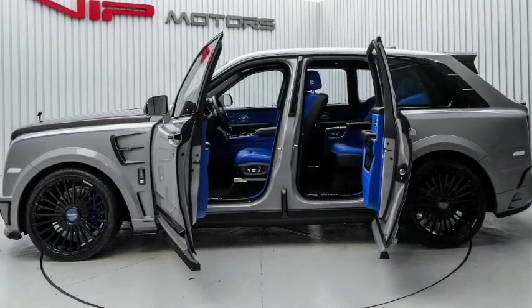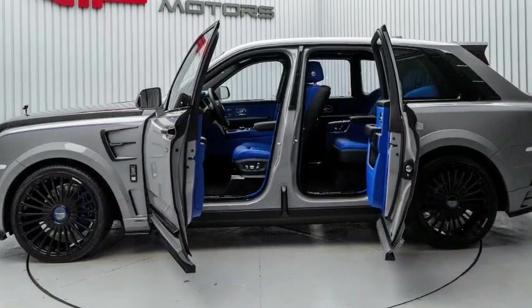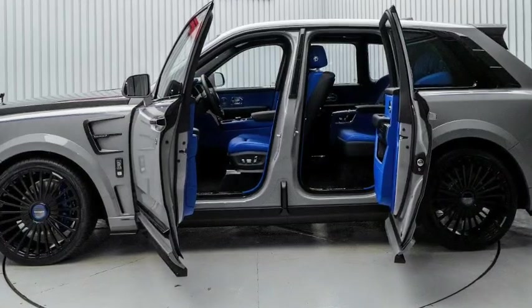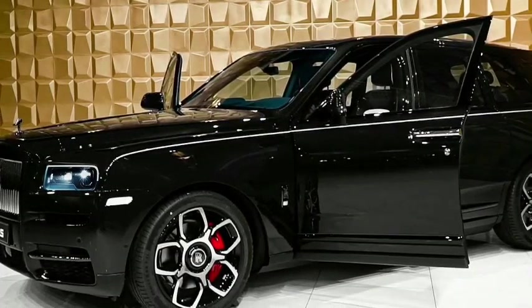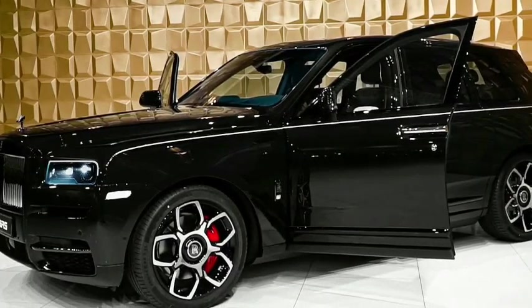The dashboard features a clean and elegant design with a combination of analog and digital displays. The center console typically houses a large infotainment screen offering various multimedia and connectivity options. The controls and switches are meticulously crafted and are often made of premium materials like polished metal or wood.